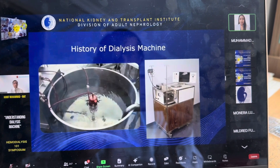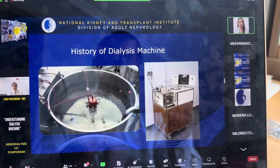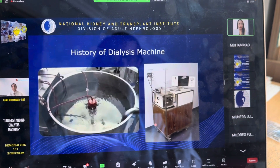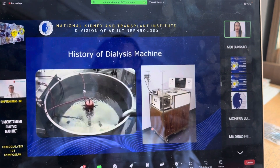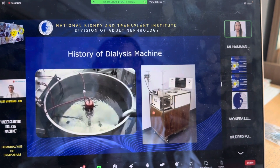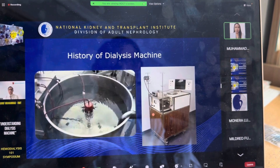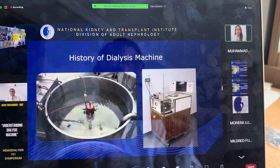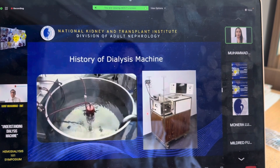This is the dialyzer without the coupling, and diffusion takes place here. On the other side, this is a very famous machine also made by Travenol. This machine was used in the Philippines and many parts of the world until 2005.